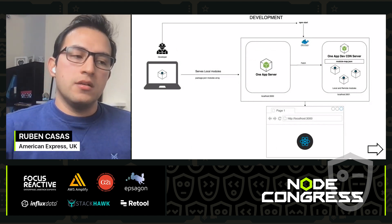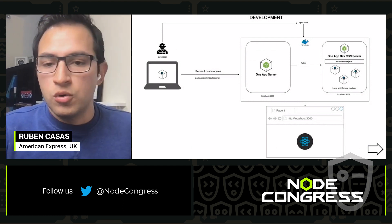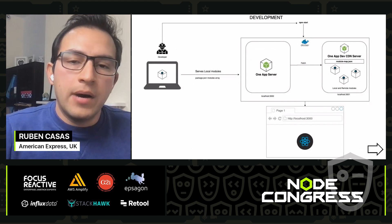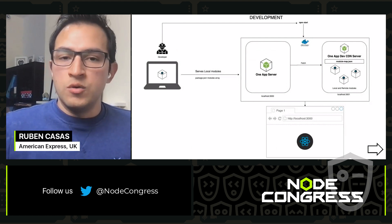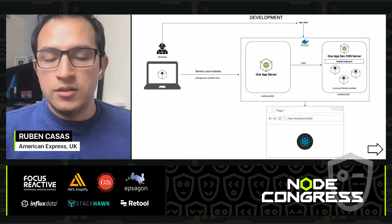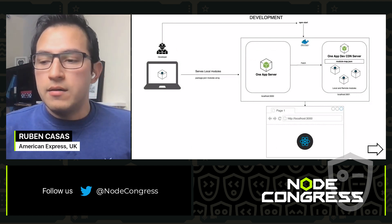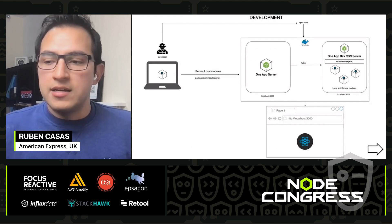After making changes to my module, I perform independent unit tests and also integration tests to make sure the module behaves as expected when running with other modules. Then I push it. The CI/CD pipeline publishes it to the production CDN, and the production one-app server pulls that module from the module map and a new version is installed — all at runtime. The one-app server does not need to restart when a new module is added into memory. This is very powerful because you don't have to worry about restarting servers or downtime.